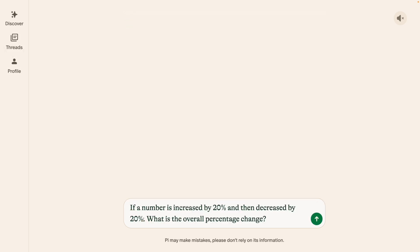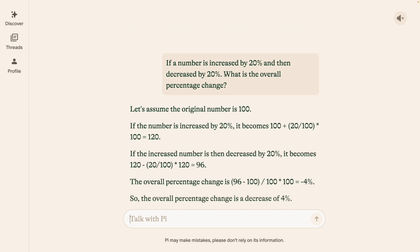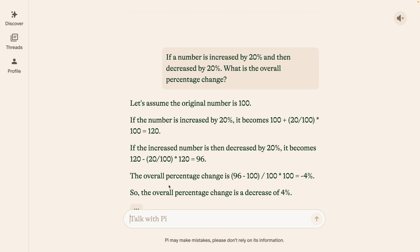Next up, let's feed in a basic math question: If a number is increased by 20% and then decreased by 20%, what is the overall percentage change? The model says the overall percentage change is a decrease of 4%, which is correct. So it's a pass.